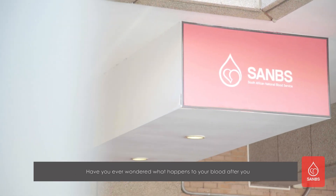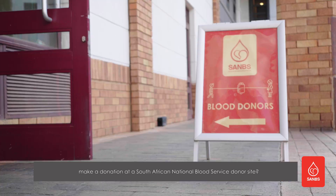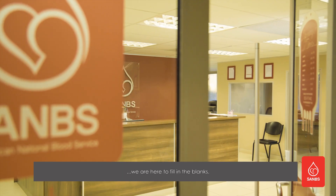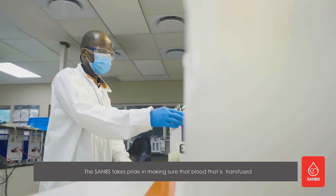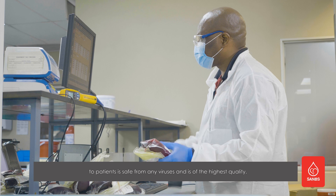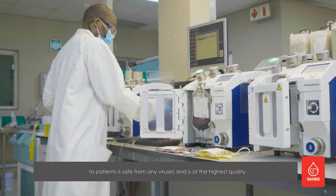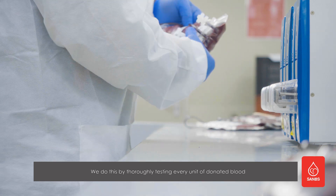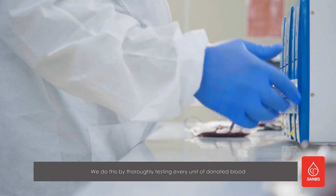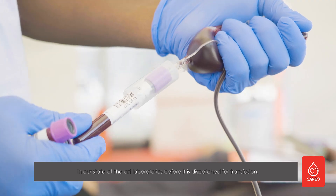Have you ever wondered what happens to your blood after you make a donation at a South African National Blood Service donor site? Well, we're here to fill in the blanks. The SANBS takes pride in making sure that the blood transfused to patients is safe from any viruses and is of the highest quality. We do this by thoroughly testing every unit of donated blood in our state-of-the-art laboratories before it is dispatched for transfusion.